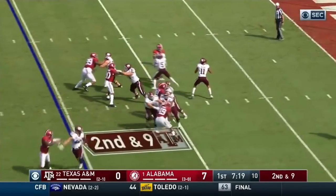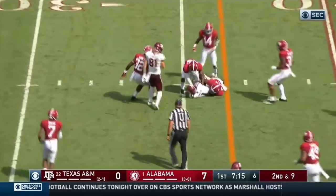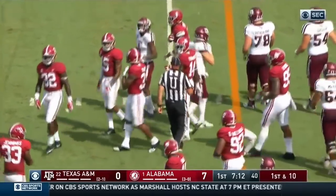He's finding the sledding pretty tough against that front. Second and nine. Mond, pro is complete. Another first down. And that one's to Courtney Davis. And they'll move it out to the 25.